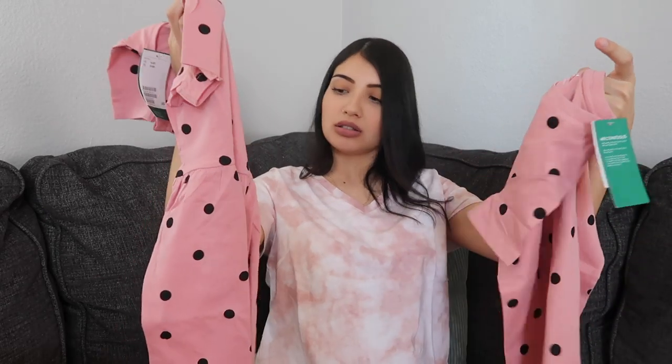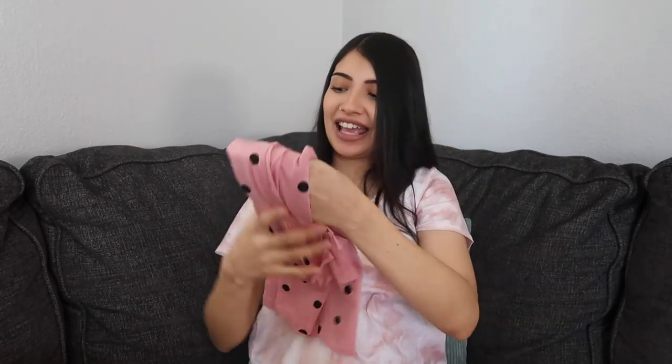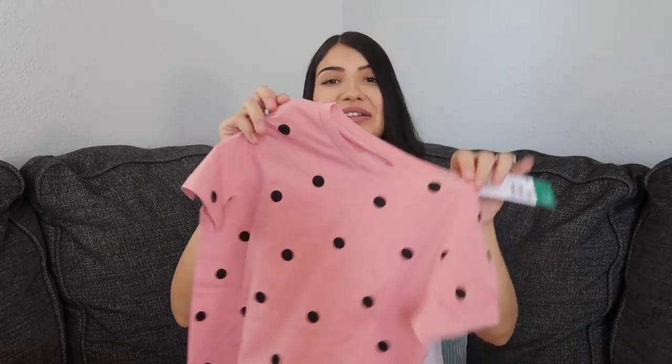I also got them another matching dress, but wait — I think I made a mistake when I bought these. These are both actually for Layla. Here's what the dress looks like, and I think I was supposed to buy Aurora the matching dress but I accidentally bought a t-shirt of the same print.